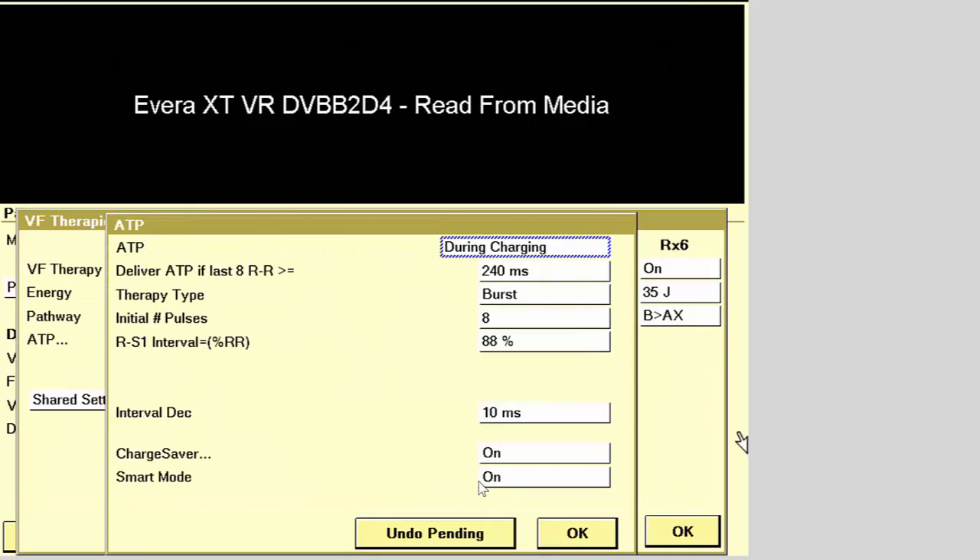If you enable the smart mode option, the device automatically sets the ATP parameter to off if ATP therapies delivered before or during charging fail to terminate the tachyarrhythmia in four consecutive episodes.